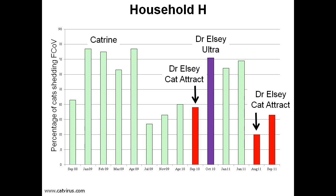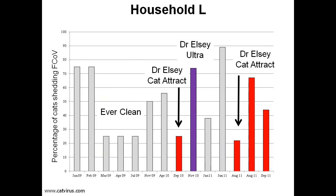These are the results for Household L. Once again, you can see that the percentage of cats shedding coronavirus appeared to decrease when the cat litter was changed to Dr. Elsie Cat-Attract, the red bars, although in this household the results were not statistically significant. Bear in mind that in these trials we were using all Fuller's Earth-based cat litters, so we were comparing the best litters. I believe we would have seen a much bigger difference if the control cat litter had been those with poor results in our laboratory tests.